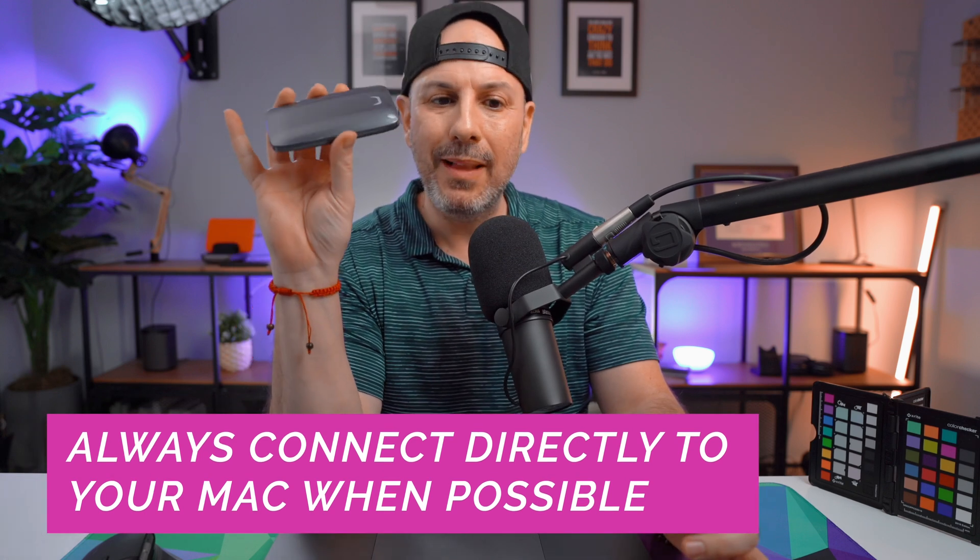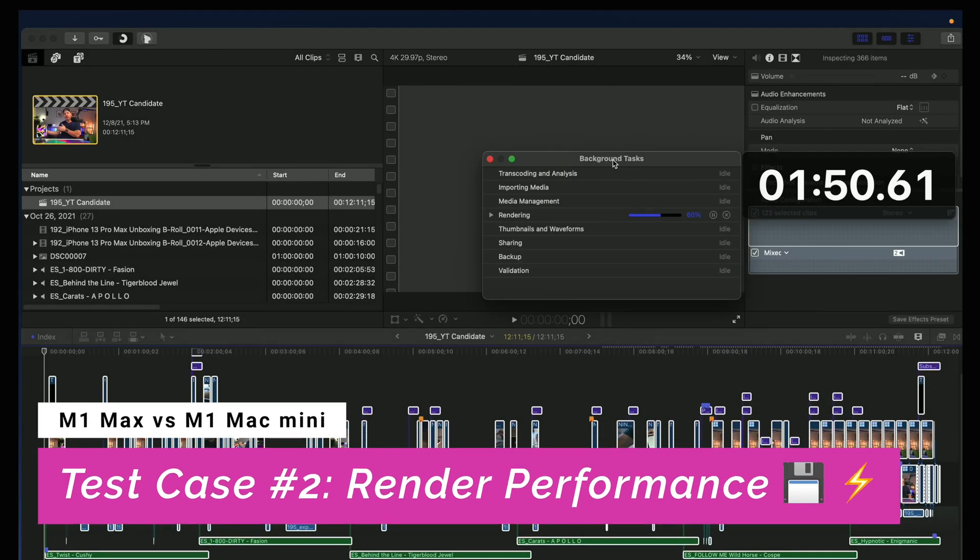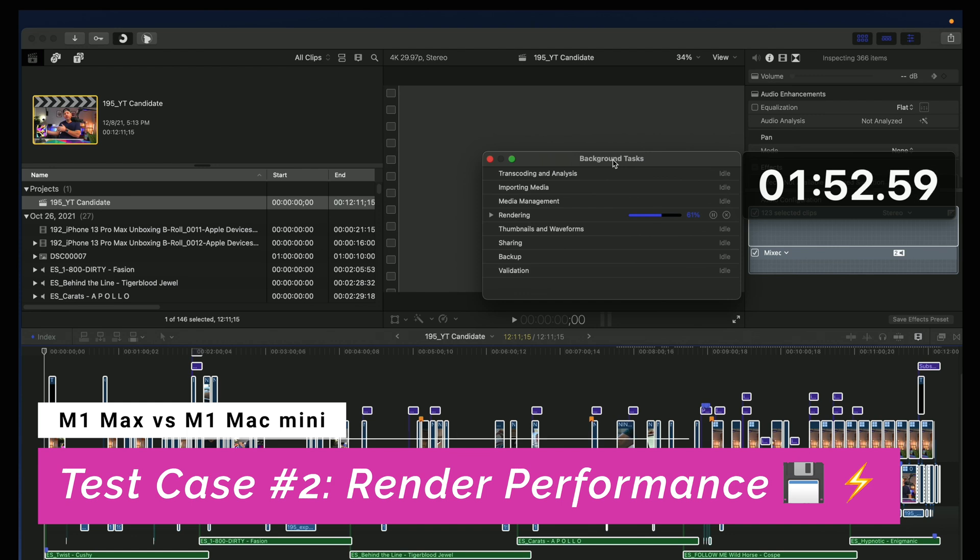Depending on how you are setting this up, the read-write performance of this drive might be a little bit lower if you're connecting it to a dock which is connected to your MacBook. You always want to connect any external media that you want to maximize throughput on directly to your computer — that's how I've connected it here, and that's how I'm doing all my tests. For the second test case, we're going to see how fast the render performance is of the 2021 MacBook Pro versus the Mac Mini. Rendering is the act of making the changes in your project, but not necessarily producing a final deliverable like a video file that you would upload to YouTube.